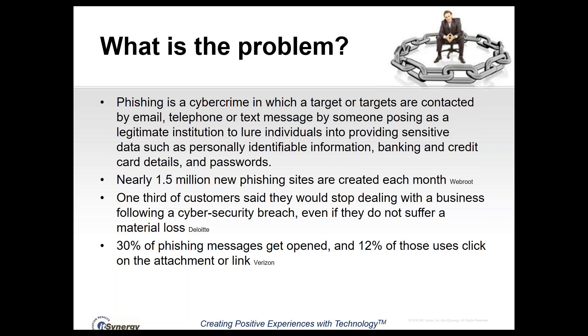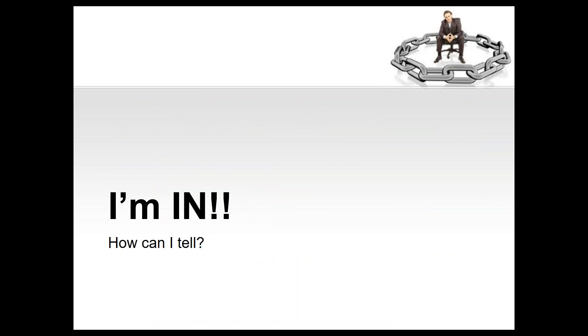Verizon does a big data breach report every year, and in their most recent report they found that 30% of phishing messages get opened by the target recipient, and 12% of those users click on the attachment or the link. So one third of messages are successful in getting opened, and out of those, 12% of folks click the link — from a numbers perspective, you can tell this is pretty lucrative for the bad guy.